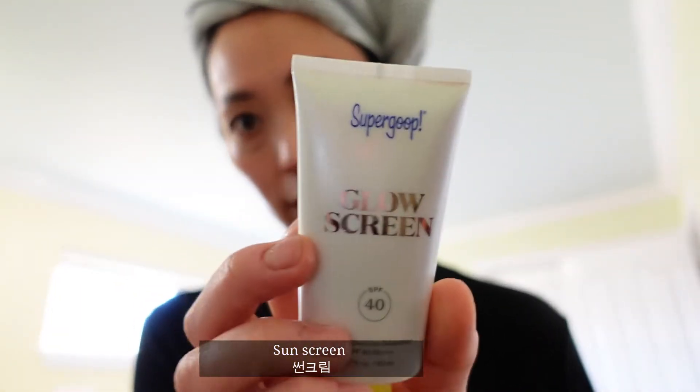The next step is my sunscreen. I use this super good glow screen — I love this, this is my second bottle. I never used sunscreen more than one bottle before, to be honest. But I love this brand. It's really natural, no shiny or greasy things like that.